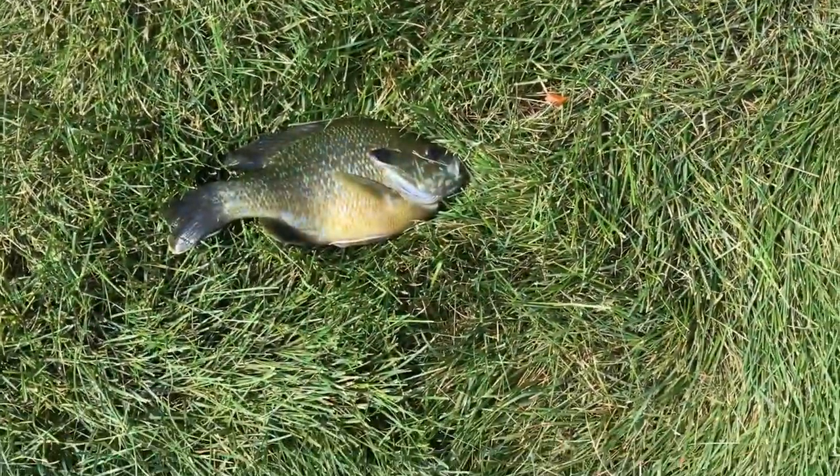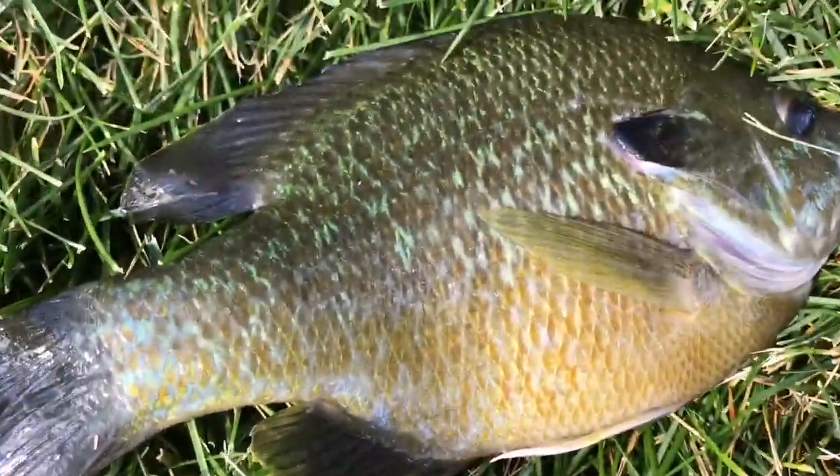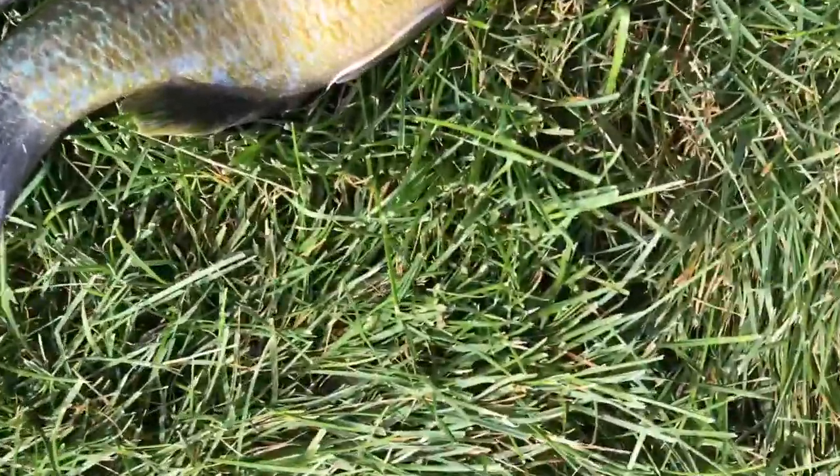Alright, so I just caught about a 1 pound bluegill. It's a nice bluegill, it's really pretty. See you when we catch another one.